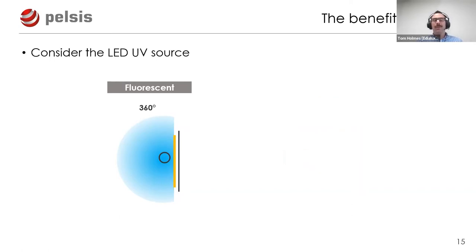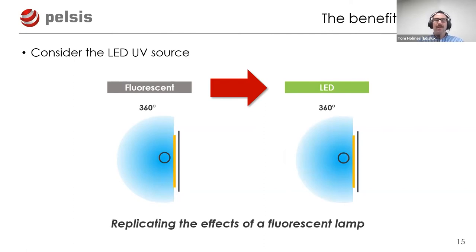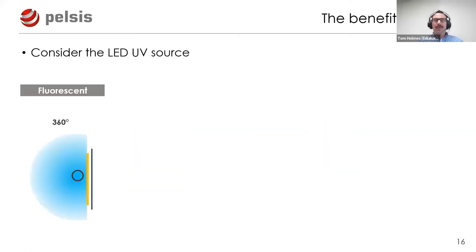To map out our choices: we can have fluorescent 360-degree output, LEDs pointing forward in front of a glue board, or LEDs replicating 360-degree output in front of the glue board. What the two brands within the Pelsis Group have done is go back to basics - ask what problem we're trying to solve, invest in research and development, and find a more effective solution.